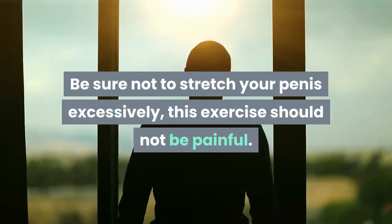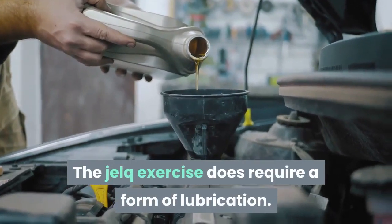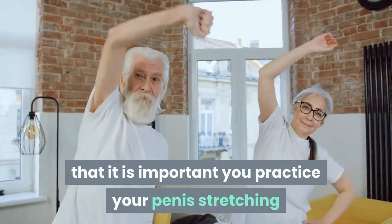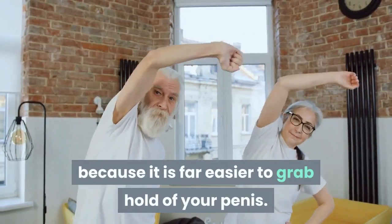The jelk exercise does require a form of lubrication. Baby oil is perfect and is not too expensive. It is important you practice your penis stretching exercises prior to doing exercises to broaden your penis, because it is far easier to grab hold of your penis.